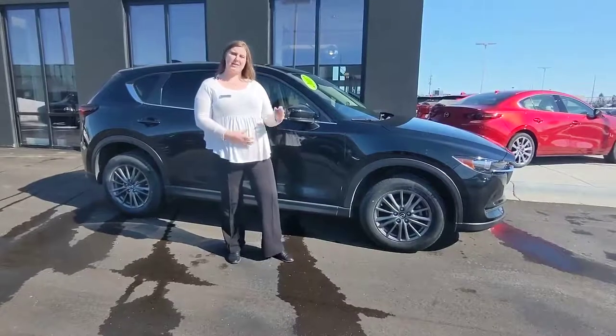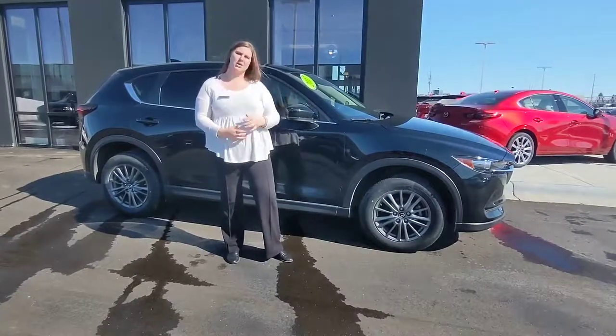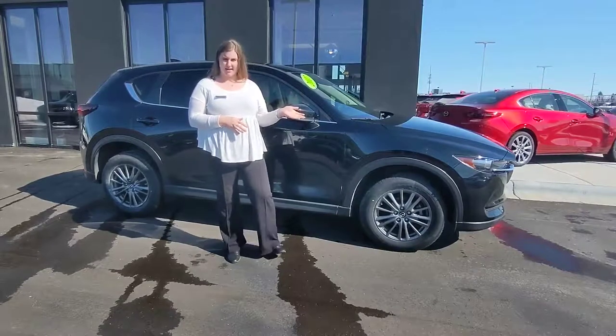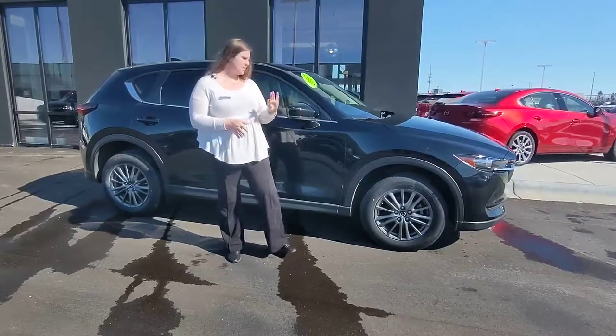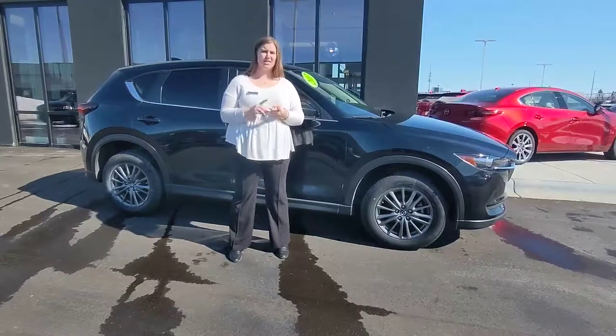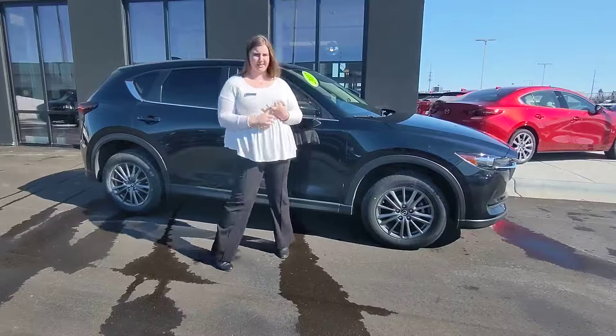I'm Alexis Reese. I work at Russ Darrow Mazda of Madison. I wanted to talk with you guys a little bit today about how we appraise your trade. A few of the things we consider for the exterior are: are there any scratches, dents, rust, things like that.